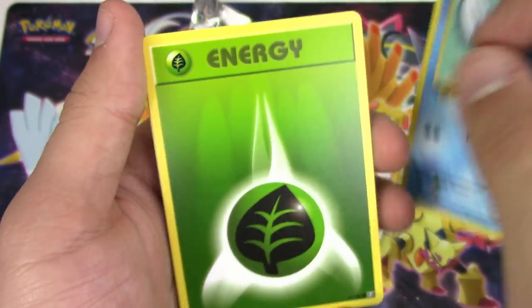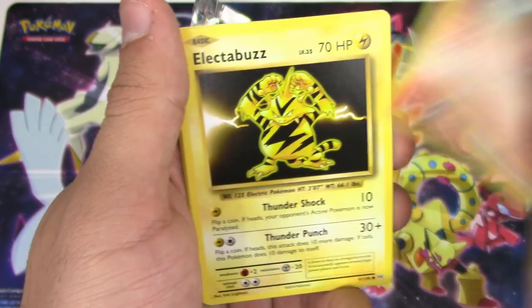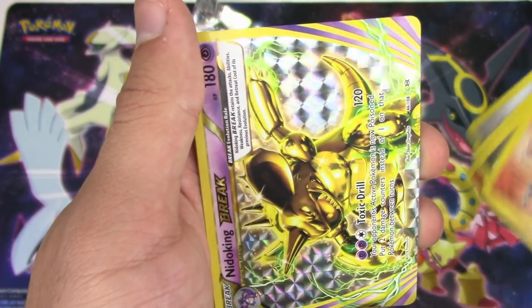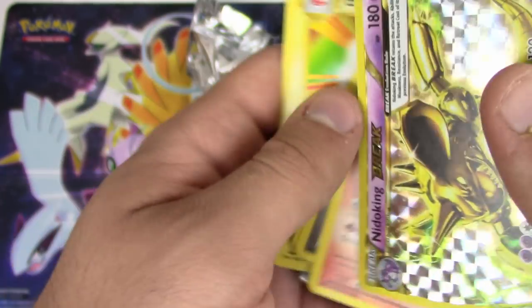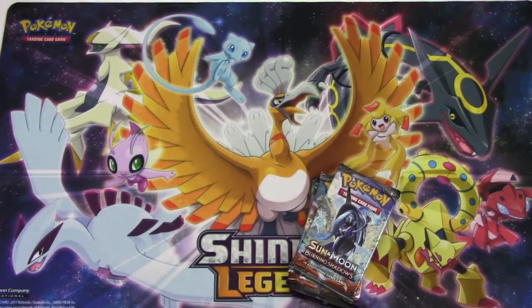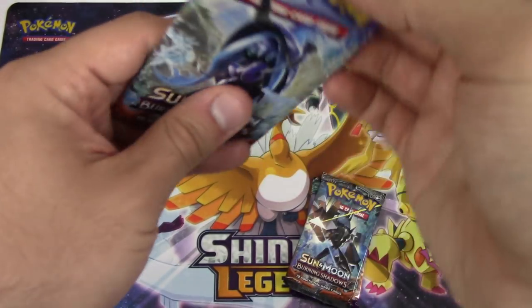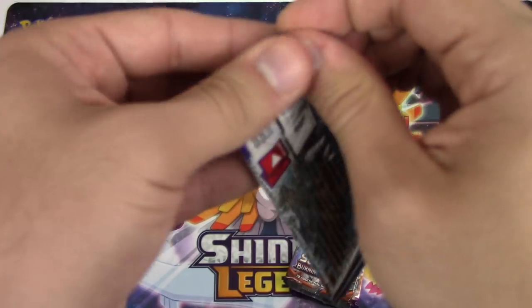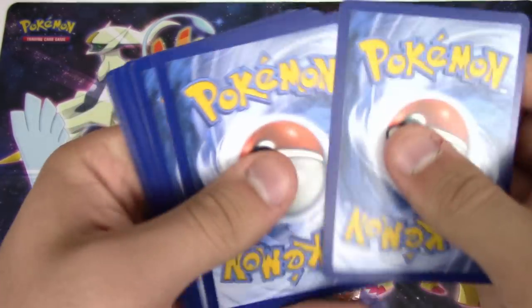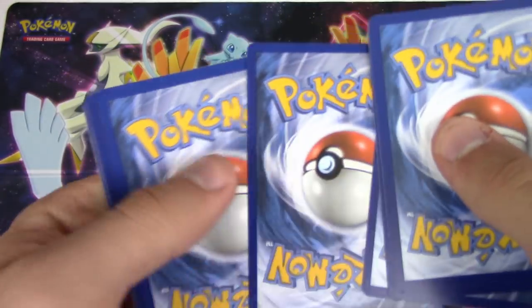Poliwag, Grass Energy, Rattata, Vulpix, Electabuzz, Double Colorless, Super Potion, Charmander - come on! Nidoking Break and an Electrode. Three points for you - yes! Now I've got Burning Shadows.